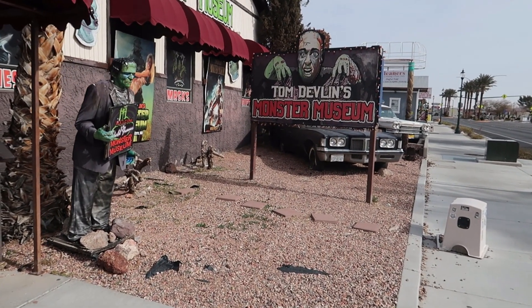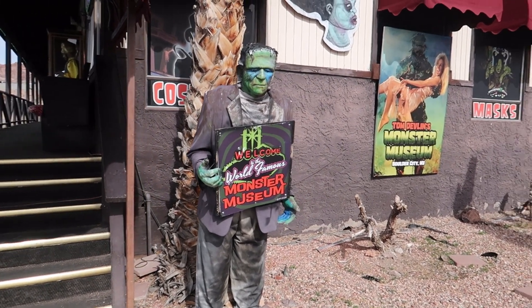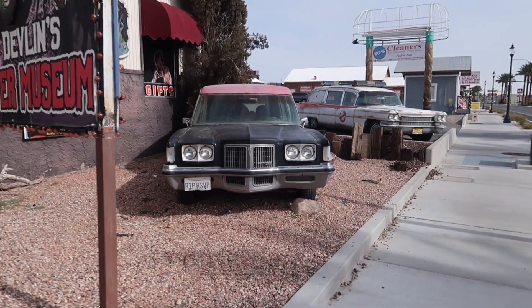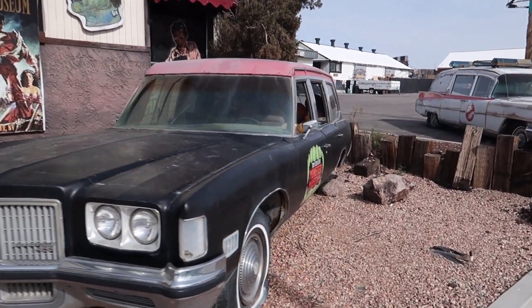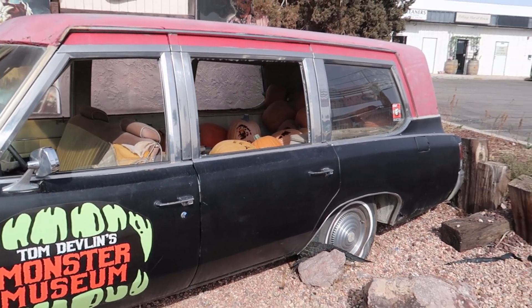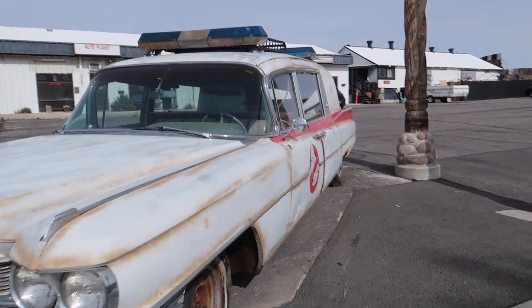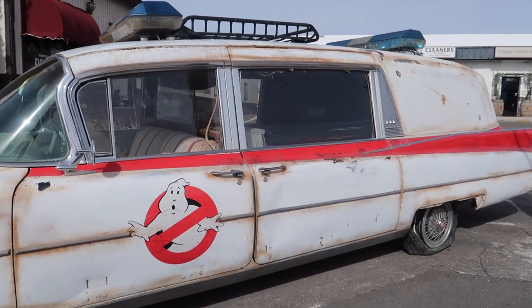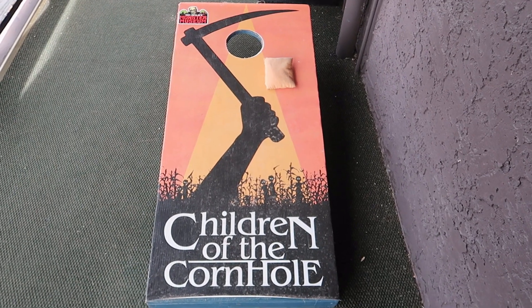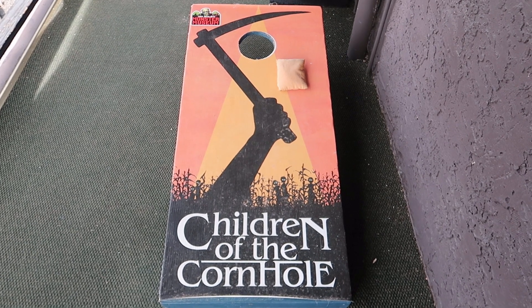You know you've reached the right place when you see the sign with Frankenstein's monster out front, along with a figure here and also signage out front. You have more vehicles — this particular hearse is filled with pumpkins. Pretty spooky, pretty cool. And over here, I think you guys recognize this particular beast. This is pretty awesome, and I love the whole warm look of it. For all you fans of cornhole, how could you not love this 'Children of the Cornhole'? It makes me want to toss the bag around.